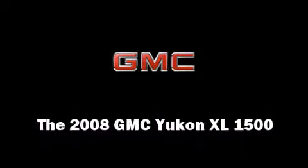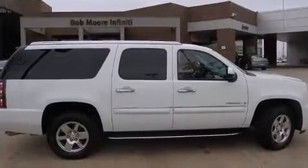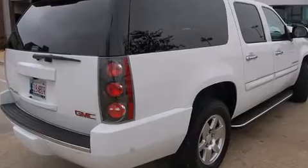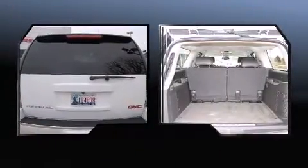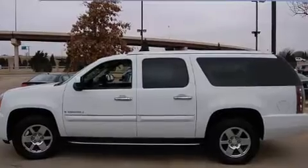The 2008 GMC Yukon XL1500, with less than 40,000 miles on the odometer. This four-door sport utility vehicle prioritizes comfort, safety, and convenience. It features an automatic transmission, all-wheel drive, and a powerful eight-cylinder engine.